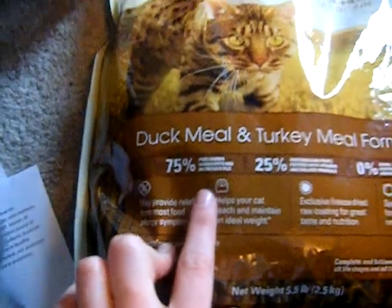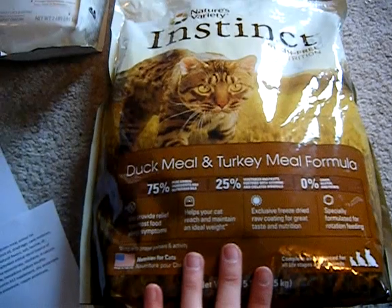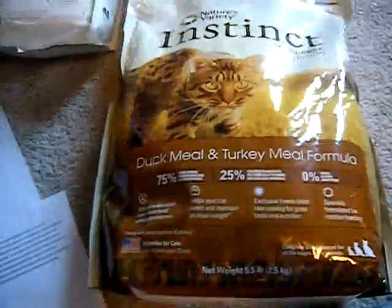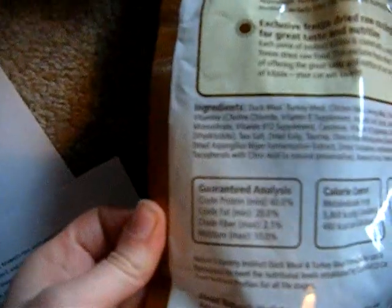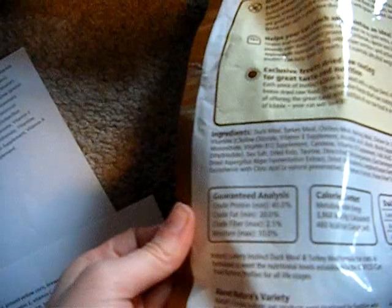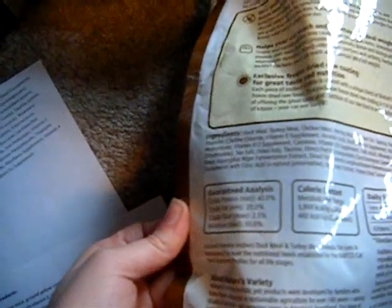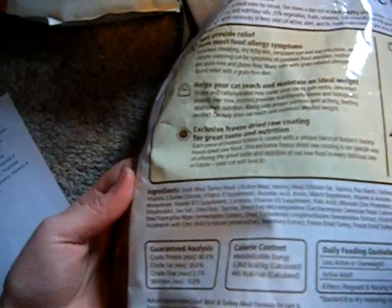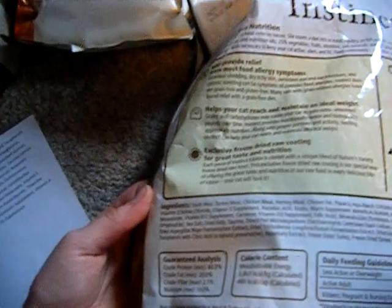It's 75% pure animal ingredients and 25% vegetables. Nature's Variety has a couple other versions — I think a rabbit and a chicken. The guaranteed analysis: protein is 40%, which is great; fat is 20%, so it helps balance out the low fat in the other food; and fiber is only 2.5%, which is great because I try to stay below 3%. The ingredients are duck meal, turkey meal, chicken meal, herring meal, chicken fat, and then the sixth ingredient is tapioca. So out of the first six ingredients, five of them are meat-based, which is excellent.